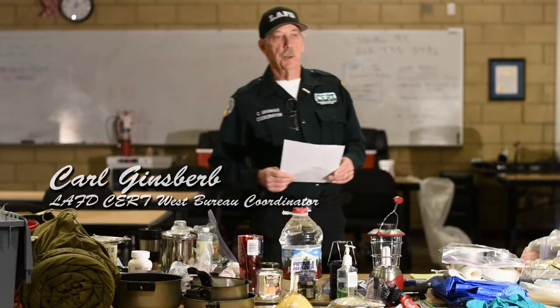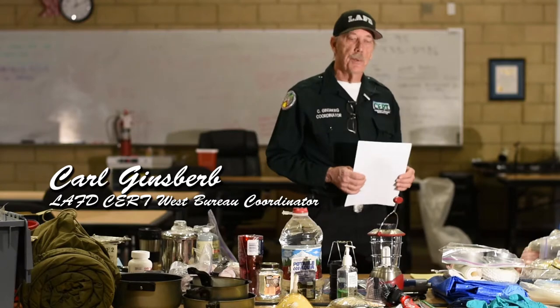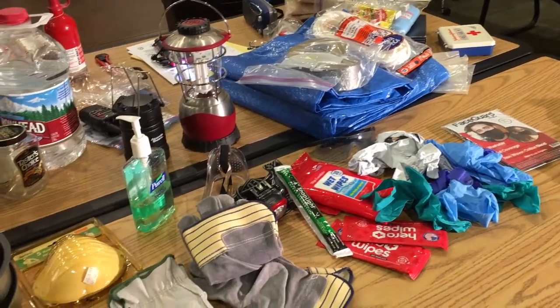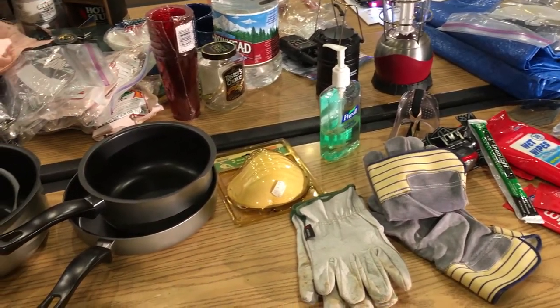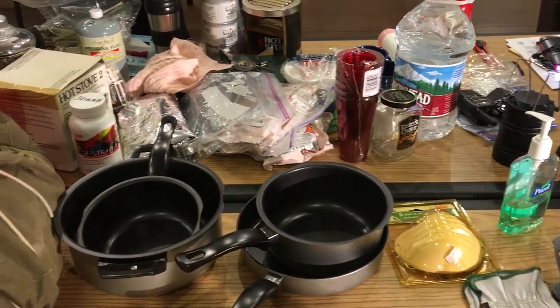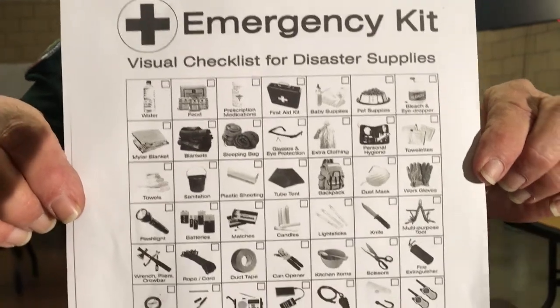Hi everybody, my name is Carl Ginsberg. I'm CERT coordinator for West Bureau for the Los Angeles Fire Department. We've come together today to show you how to put together a kit that you can store in your house or apartment that will contain essential things you're going to need in case we have a major earthquake. I printed out a list with a chart and pictures of all the different types of things you should have in an emergency kit.